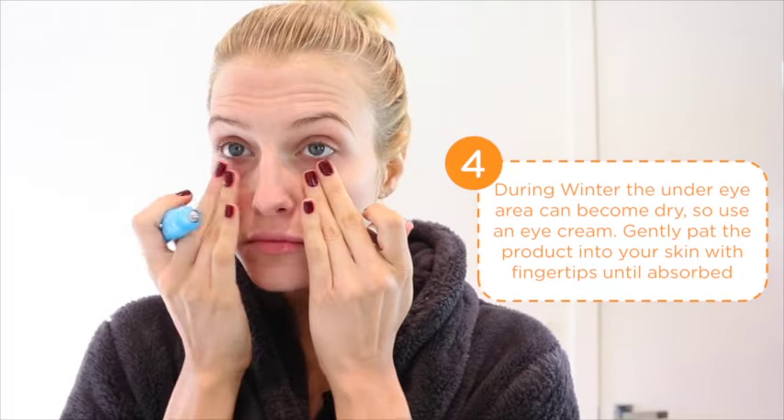Then for my eyes, I use the Neutrogena Hydra Boost and this really helps firm the skin and brighten those dark under-eye circles.